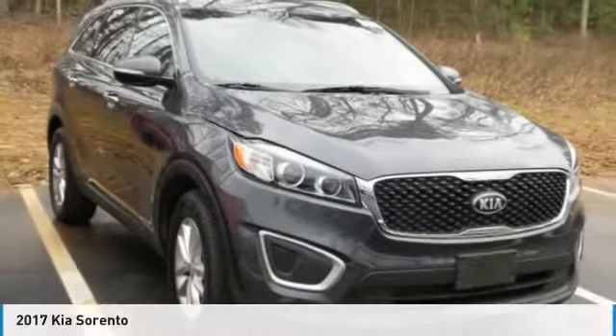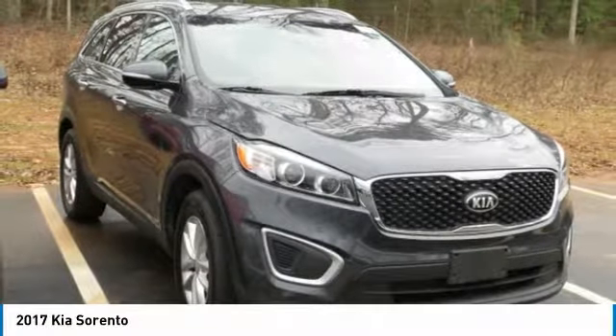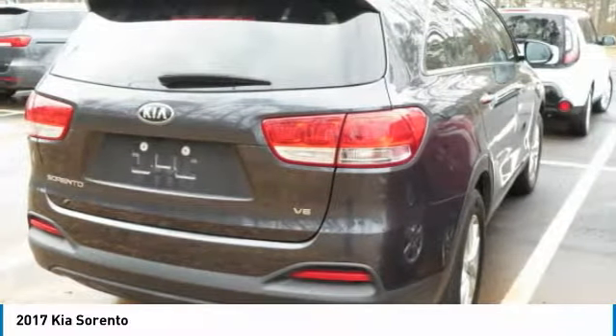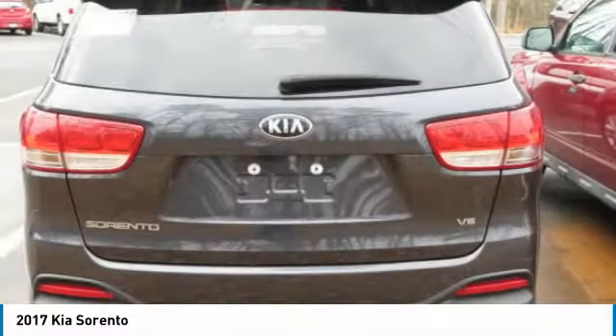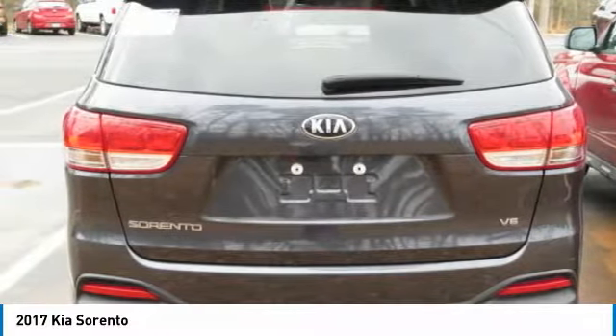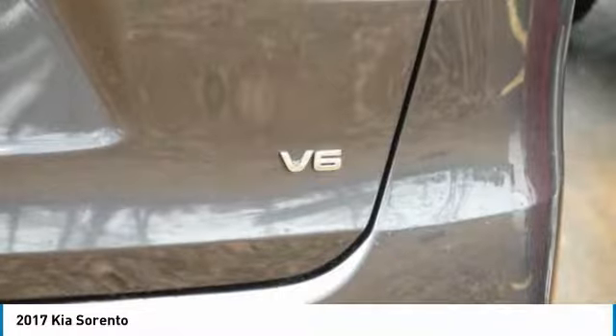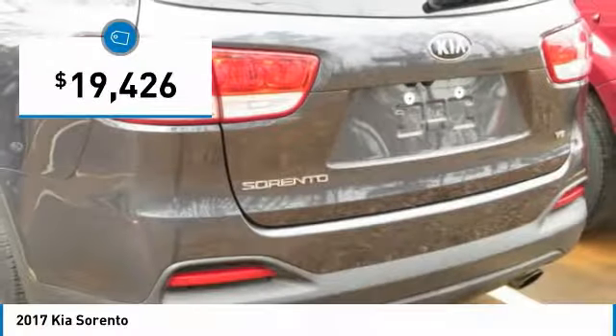Take a look at the 2017 Sorento. The Kia Sorento is a comfortable riding, powerful compact SUV loaded with impressive standard features. Take one look at its stylish, sleek design and you'll want to cross over to a Sorento — and it is priced below $20,000.